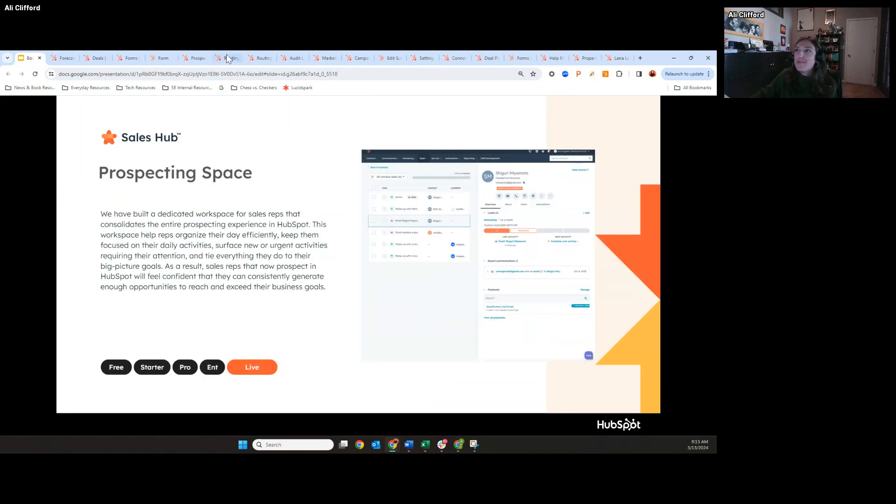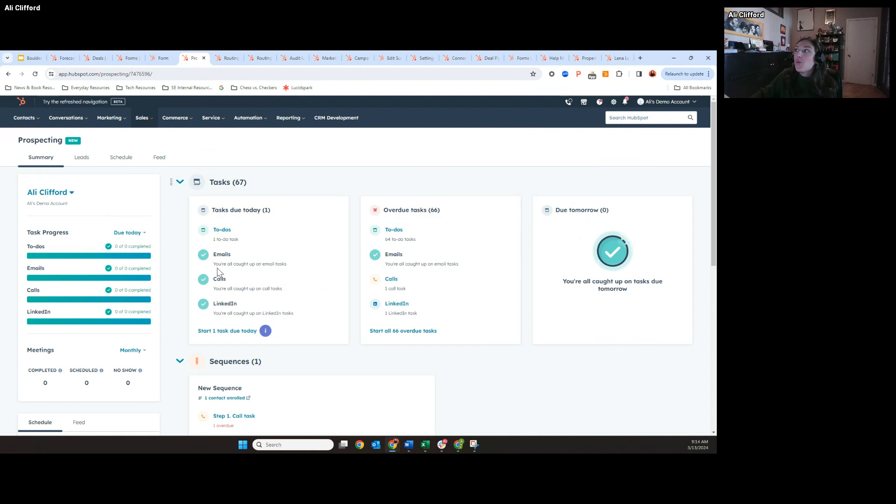Back to some sales tools value — we've revamped our Sales Hub a lot. This product is actually live. The reason I wanted to show it in this beta presentation is that it's still really new and there's a lot that's in beta within the prospecting workspace. It was a huge launch. What you're looking at here is our prospecting workspace.